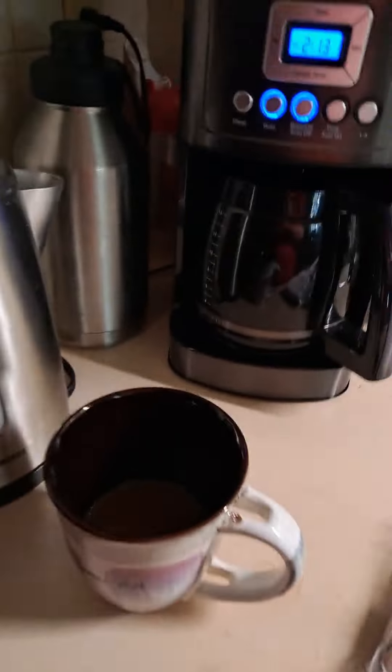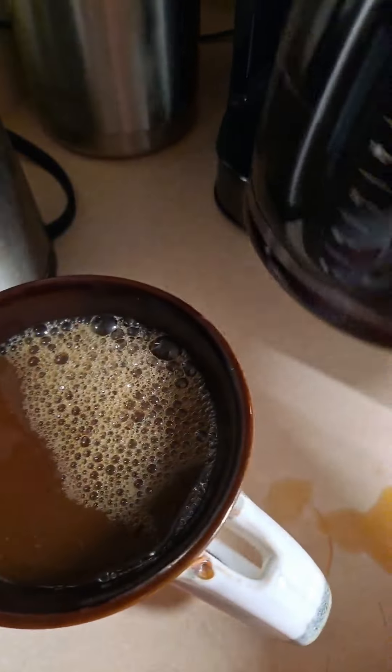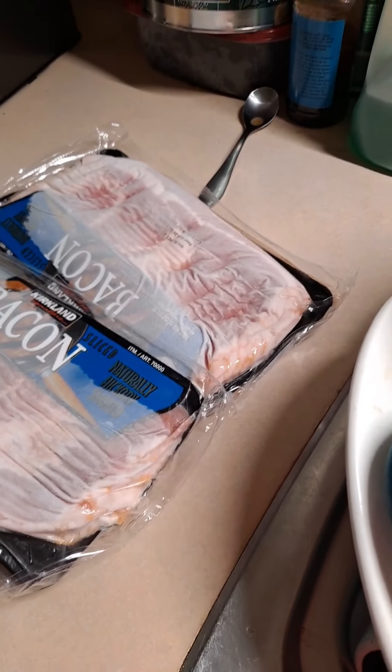Alright, this is going to be interesting if I can get by without phone calls. I'm going to make some more coffee. I've got bacon thawing here. I'm going to make these two packages of bacon for my granddaughter's birthday brunch tomorrow.